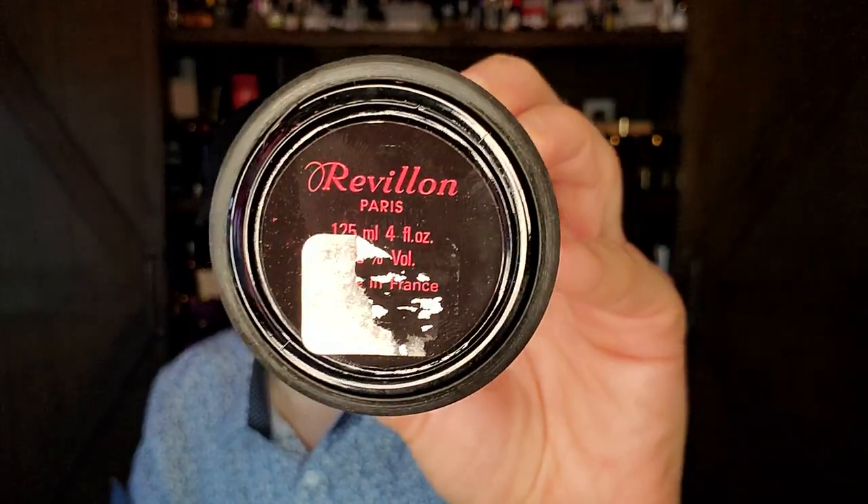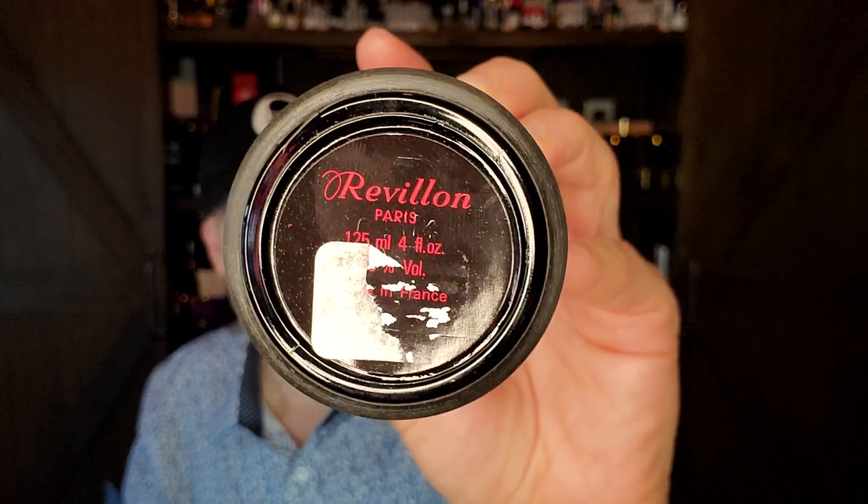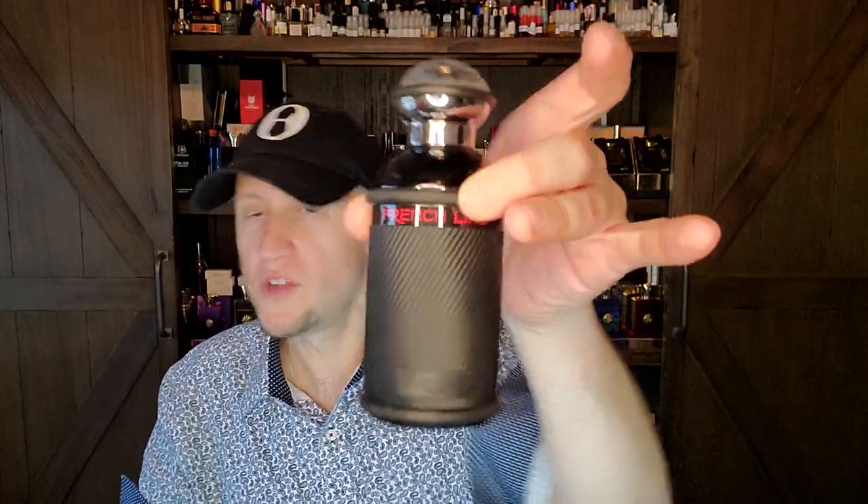I think I got an absolute steal on this — it's a 120ml, 125ml bottle and I think I paid like fifty bucks, because no one hypes these. With old vintage fragrances, sometimes you can find ones that weren't hyped and just get a steal, just get an absolute gem.